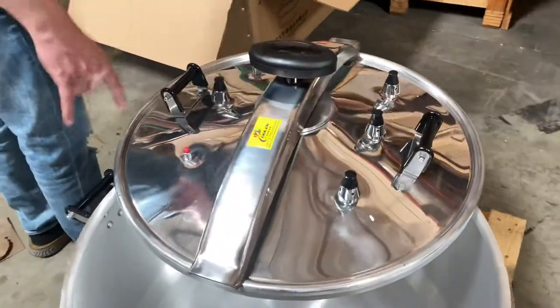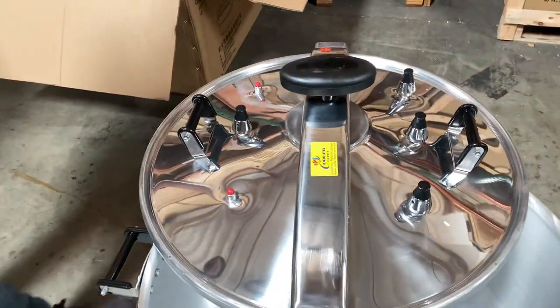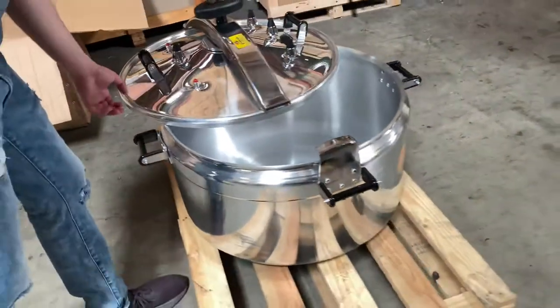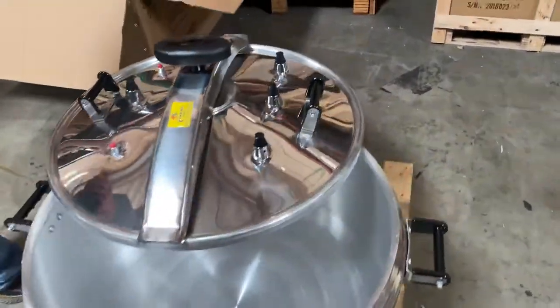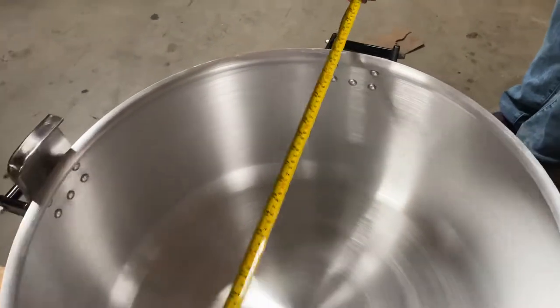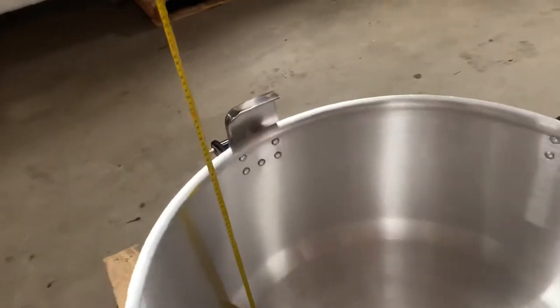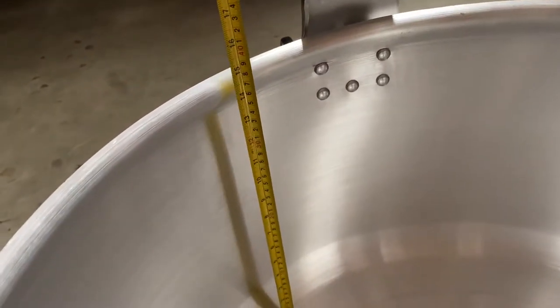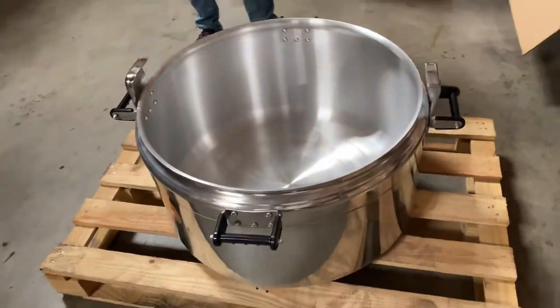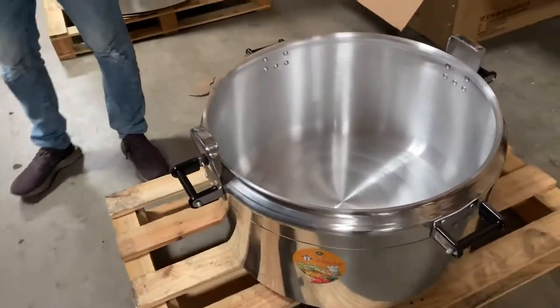On top of the lid you have four pressure valves followed by two security valves. You also have handles on the side. The measurements on this pressure cooker are 27 inches by 15 inches, and as mentioned, this is a 135 liter capacity pressure cooker.